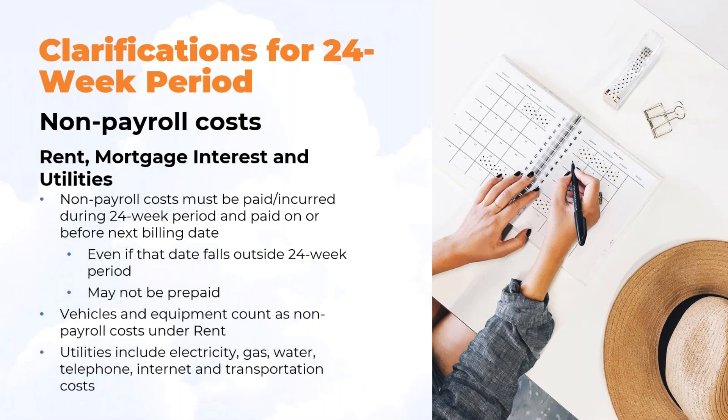Regarding non-payroll costs, there were clarifications on rent, mortgage interest, and utilities. Non-payroll costs must be paid and incurred during the 24-week period, and paid on or before the next billing date, even if that date falls outside the 24-week period — we are assuming this also applies to the eight-week period. You may not prepay any of these costs. Vehicles and equipment count as non-payroll costs under rent.